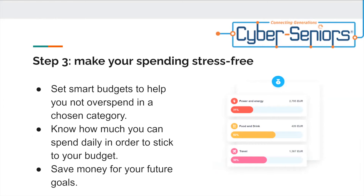Step three: make your spending stress-free. Get smart budgets to help you not overspend in a chosen category. Know how much you can spend daily in order to stick to your budget. Save money for your future goals.